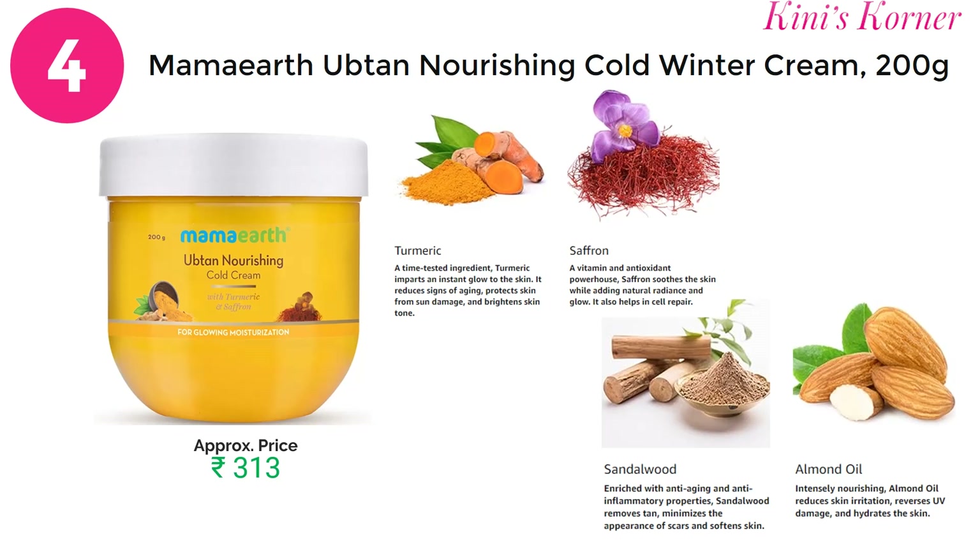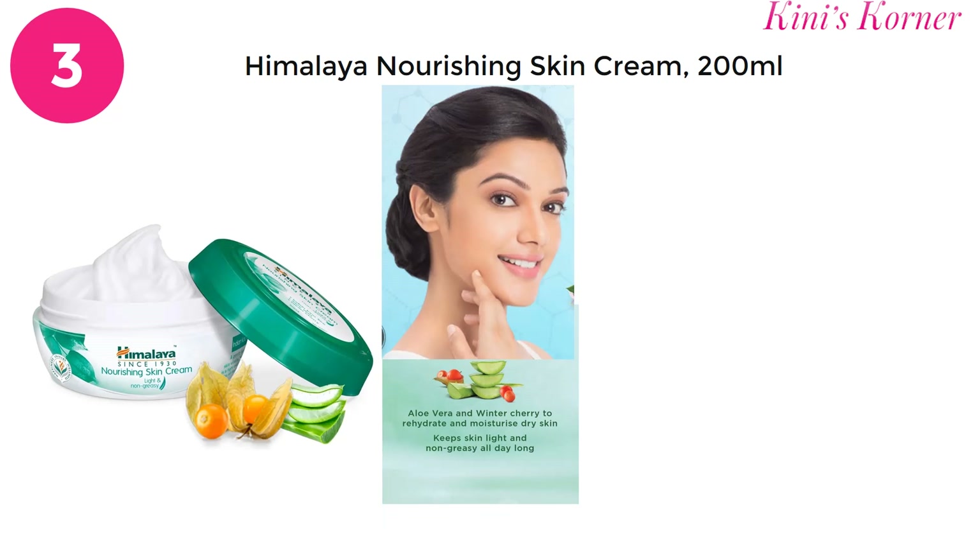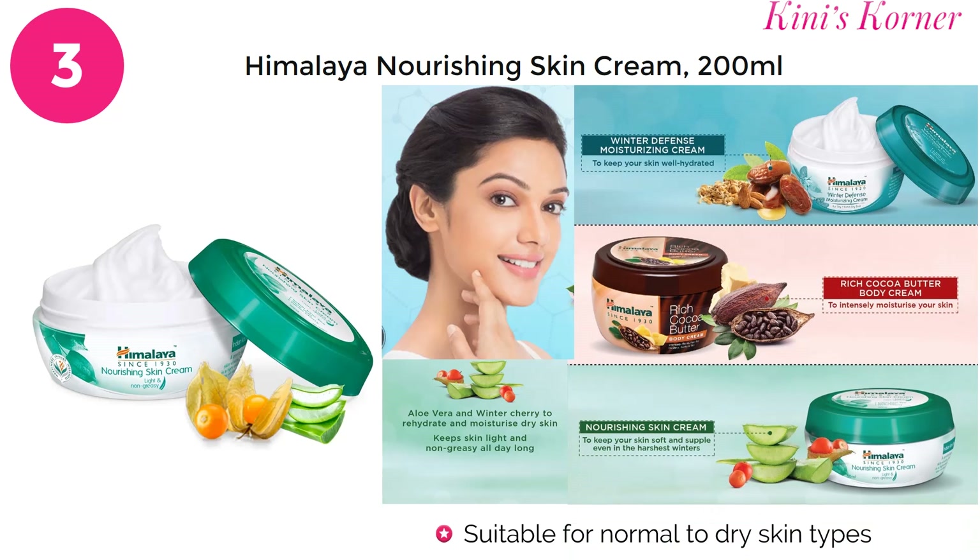For a 200 gram jar of Mamaearth Ubtan, you have to pay approximately 313 rupees. On number 3 is Himalaya Nourishing Skin Cream with aloe vera and winter cherry. This nourishing skin cream rehydrates and moisturizes your dry skin to keep it non-greasy and light all day. It is suitable for normal to dry skin types, and for a 200 ml product you have to pay approximately 171 rupees.